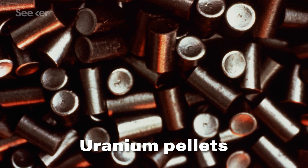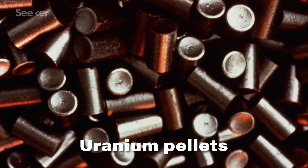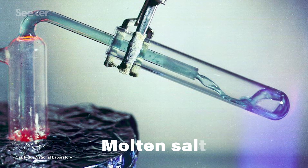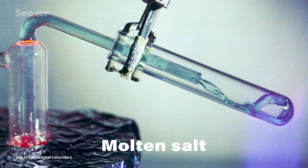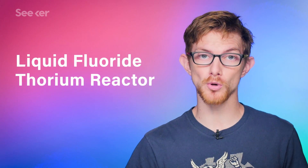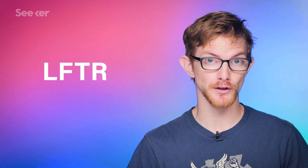Instead of the solid pellets used in reactors today that need to be kept cool with water under high pressure, fuel for a thorium-based reactor can be embedded in fluoride salts, which melt at around 400 degrees Celsius and double as the reactor's coolant. A molten salt cooled reactor with thorium fuel in the salt is called a liquid fluoride thorium reactor, or LFTR for short.